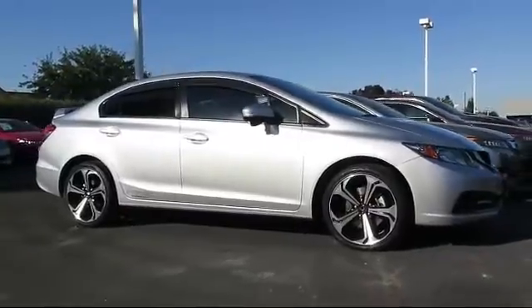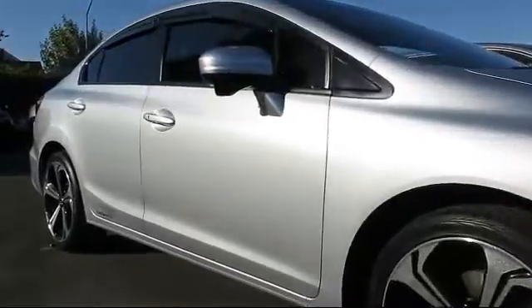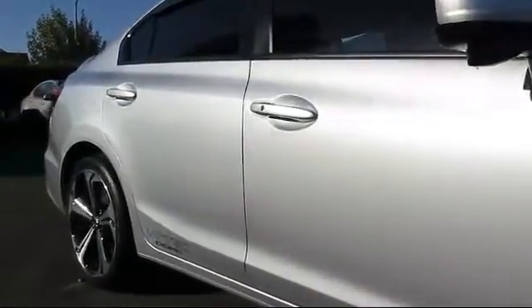This vehicle comes equipped with alloy wheels, steering wheel controls, keyless entry, moonroof, air conditioning, and traction control.